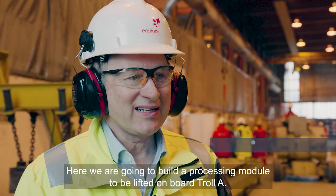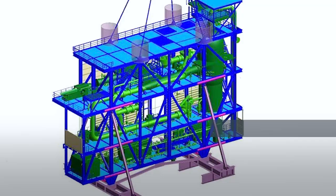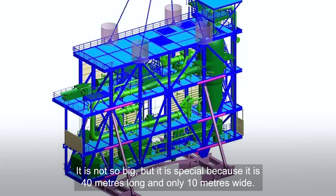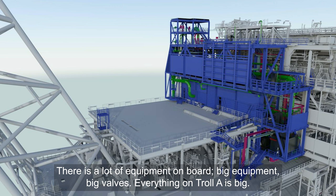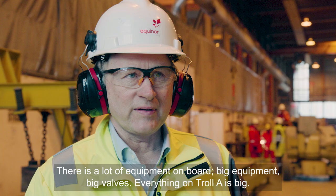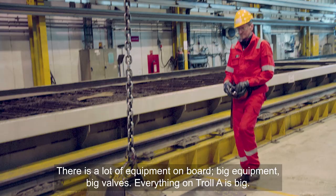Der skal vi bygge en prosessmodul som vi skal løfte ombord på Troll A. Den er ikke blant de største modulene, men den er litt spesiell. Den er 40 meter lang og ikke veldig bred – bare 10 meter. Det er masse utstyr ombord, store ventiler og annet tungt utstyr. På Troll er det slik at alt med Troll er stort.